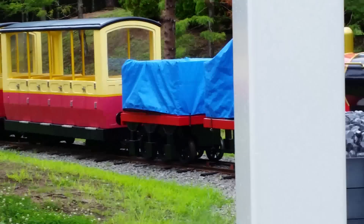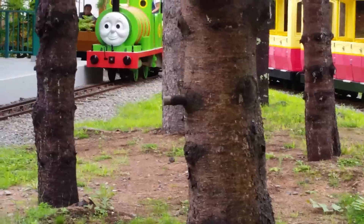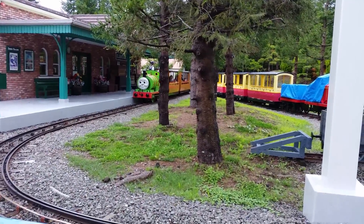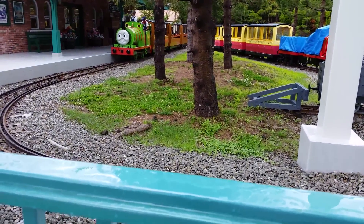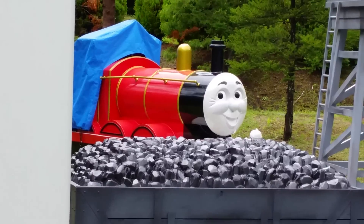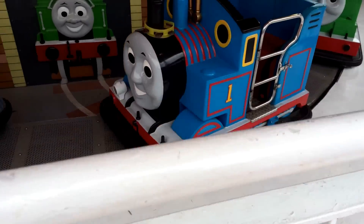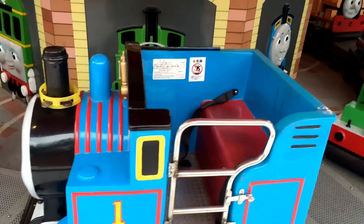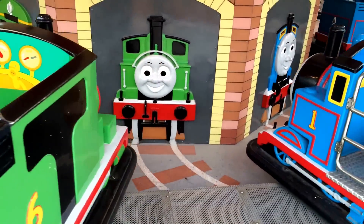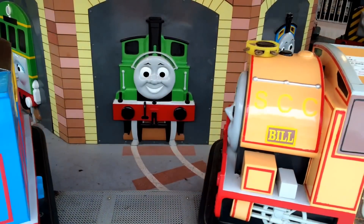Please check out the channel here at Thomas Land in Japan. Percy is coming, and you can see James. This is a really cool Thomas and Friends area. Right here you can see Oliver, you can see Percy, you can see Thomas, and you can sit in these cool rides.